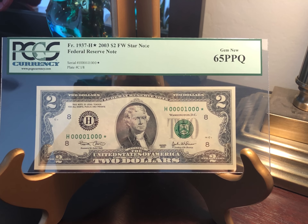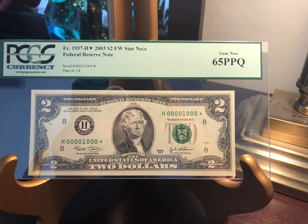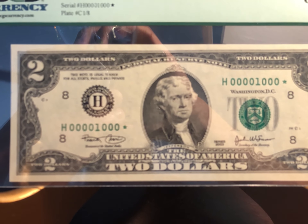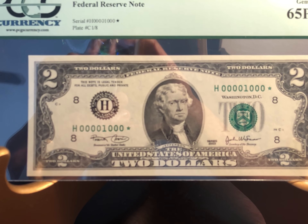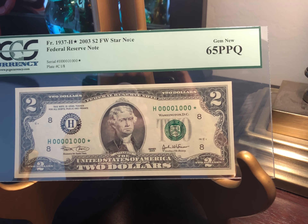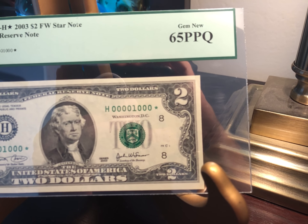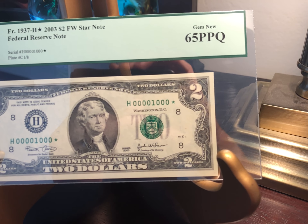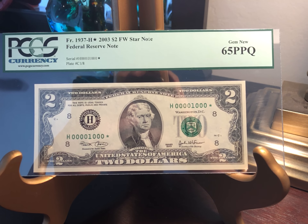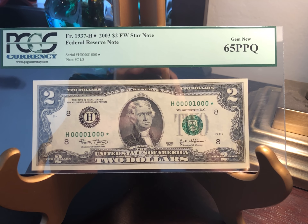But anyway, this is a 2003 — we got the H district there. Let me zoom in a little bit. Anyway, take my word for it, it's the H district, and this is serial number H00001000 star. Check that out — a little star action there. Super cool. This note is on a deuce, as you can obviously tell. Very uncommon, guys — this is a rollover to one thousand.